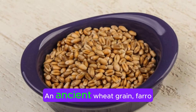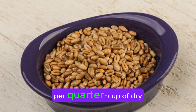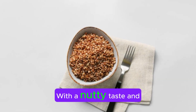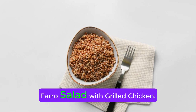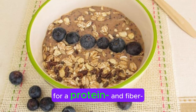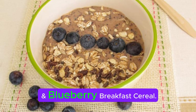Farro. An ancient wheat grain, farro provides 6 grams of protein per quarter cup dry, about one cup cooked. With a nutty taste and chewy texture, farro is versatile and works well as a salad base, such as in farro salad with grilled chicken. It's also delicious in grain bowls and can be prepped for a protein- and fiber-packed breakfast like farro, almond, and blueberry breakfast cereal.